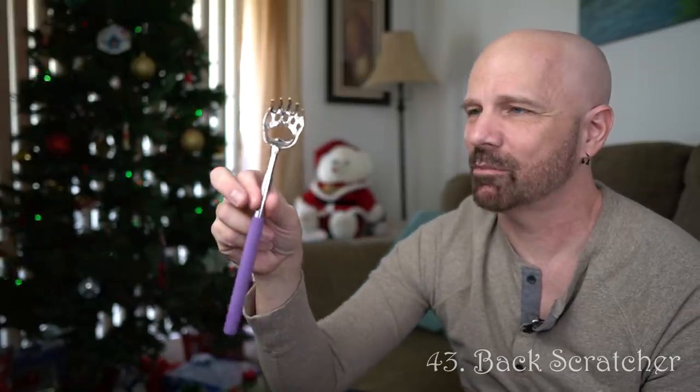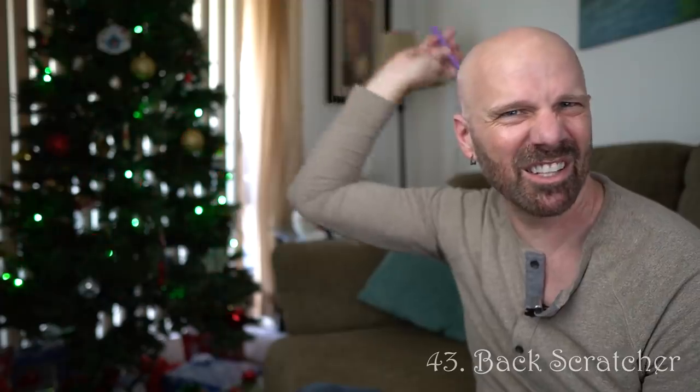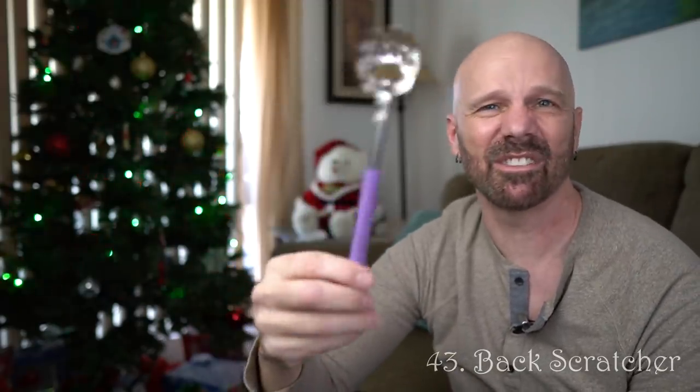This is a back scratcher — it's kind of a joke idea, but on the other hand it's not so much of a joke when you've got an itch. Definite stocking stuffer. These are very cheap. Whoever you give it to will get a kick out of it, and then they'll actually use it.